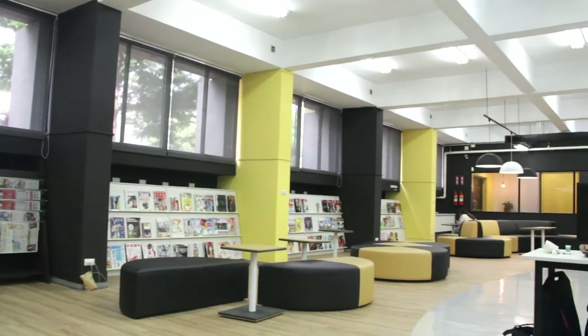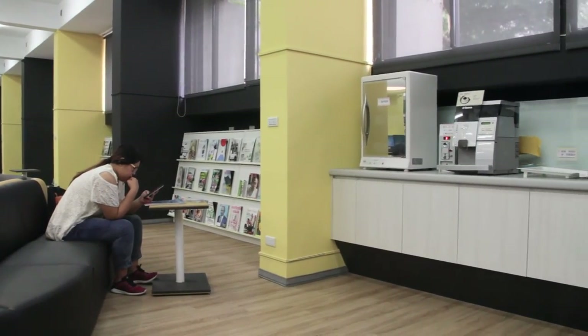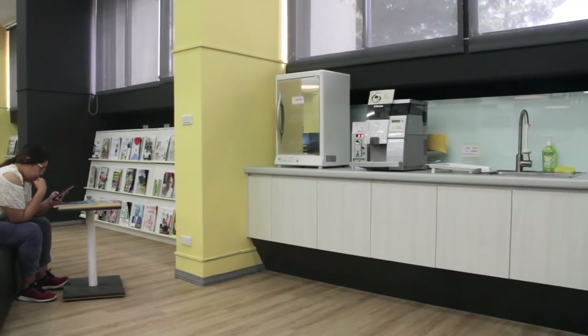The trendy periodical room in B1 is full of surprises. Aside from having thousands of domestic and foreign newspapers and magazines, the periodical room also has a coffee corner for those who would like to have a cup of coffee.